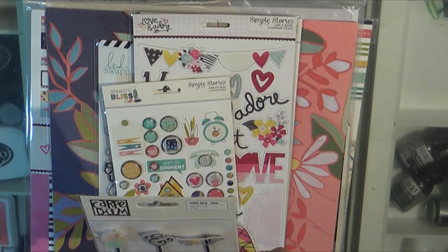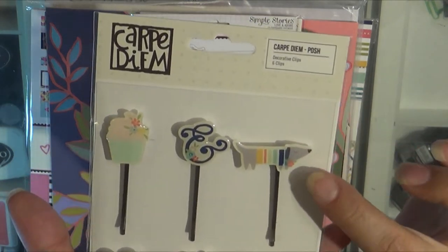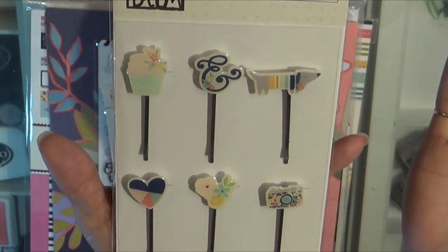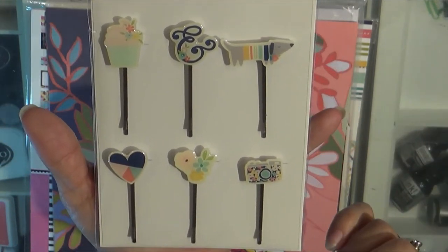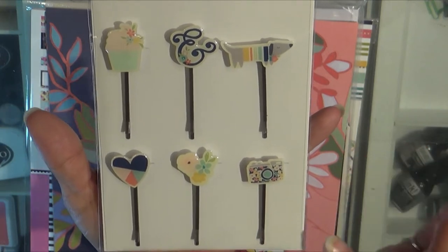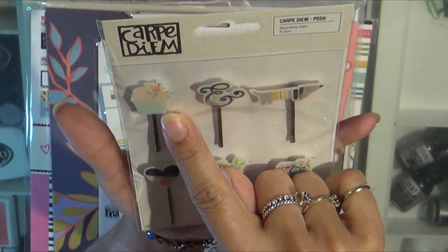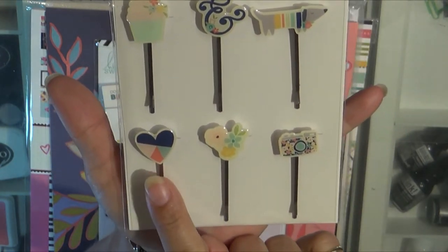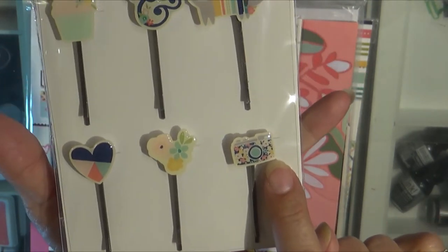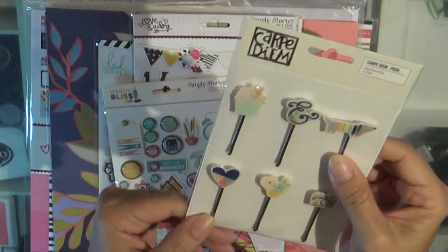This is the Carpe Diem Posh collection, and I love this little wiener dog. I have a dachshund — well, she's like a dachshund mix — and then I've got a rat terrier chihuahua mix. I love the little bouquet, and I think that's a cupcake actually — a cupcake with flowers, hearts, little flowers here. The camera is adorable, and the ampersand. I love these — just little decorative clips.